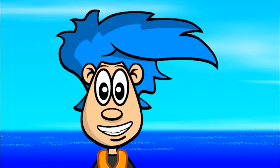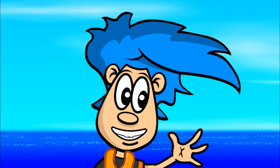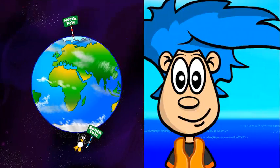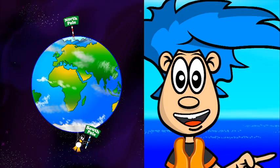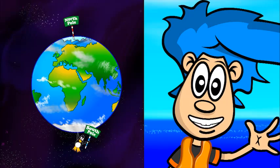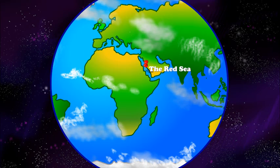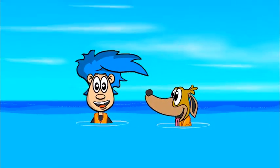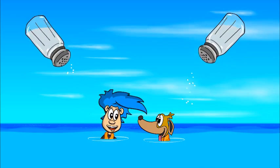Did you know that the ocean doesn't have the same amount of salt everywhere? Some parts of the ocean are saltier than other parts. The water around the North and South Poles has the least amount of salt, because those oceans get lots of fresh, non-salty water added from rain, snow, and melting ice. One of the saltiest parts of the ocean is the Red Sea between Africa and Asia — it's so salty because it doesn't get much fresh water. Did you know the saltier the water, the easier it is to float? That's because all that salt makes the water denser, and the denser the water, the more buoyant or floatable you become.